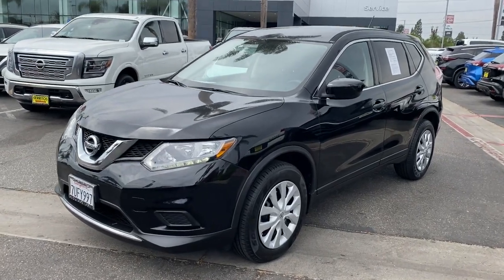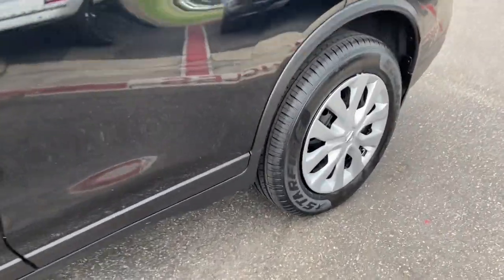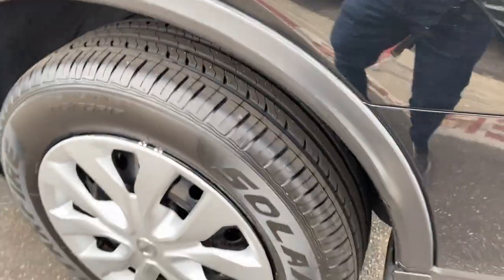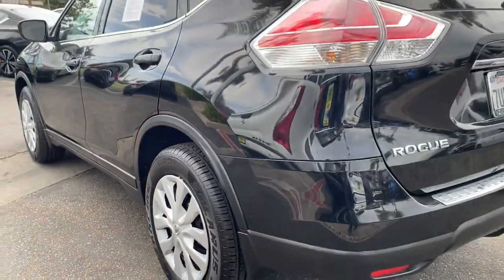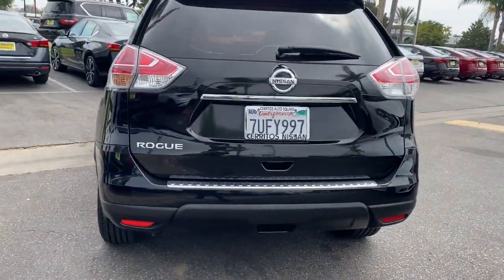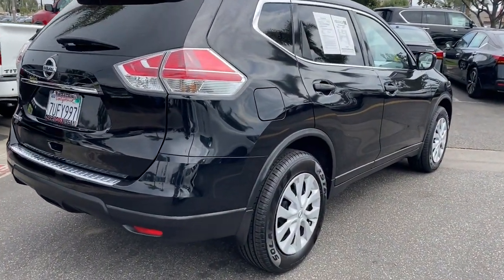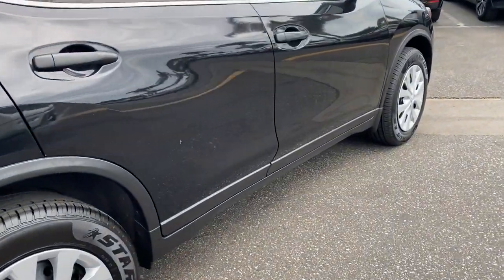Enjoy the view of this 2016 Nissan Rogue. With less than 70,000 miles on the odometer, this vehicle provides excellent value. Style, security, and efficiency blend beautifully in this Nissan Rogue, the handsome family-friendly compact SUV that offers standard driver-assist safety features and a smooth, responsive ride.